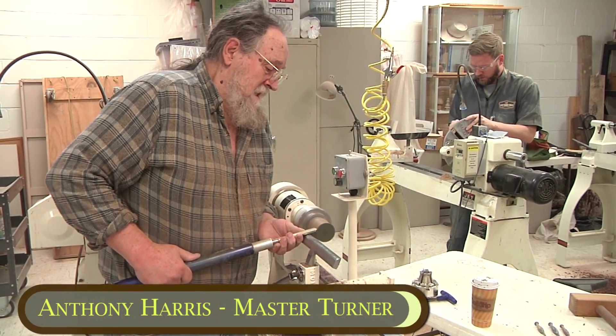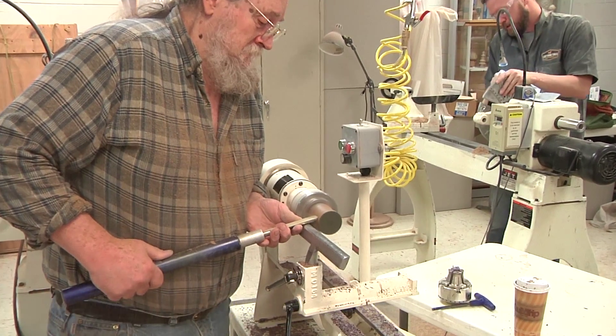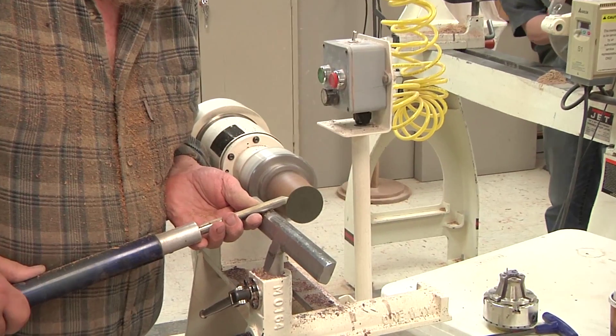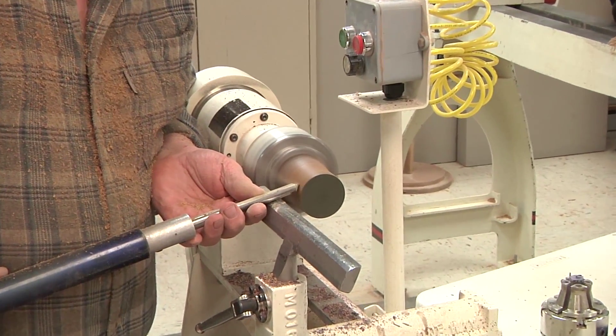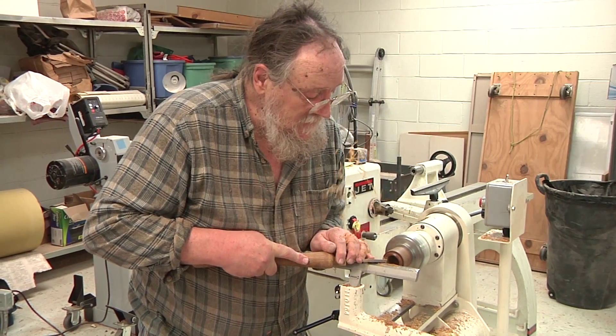I eventually learned that you can also chase threads in most any material. I discovered that I could chase a thread in most anything — and so I chased a thread in a sweet potato. You can also use a lot of different materials on a wood lathe; you don't have to just turn wood.